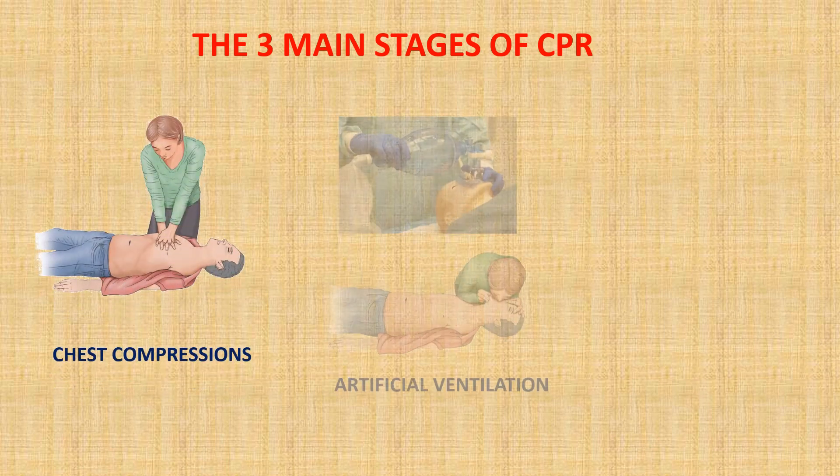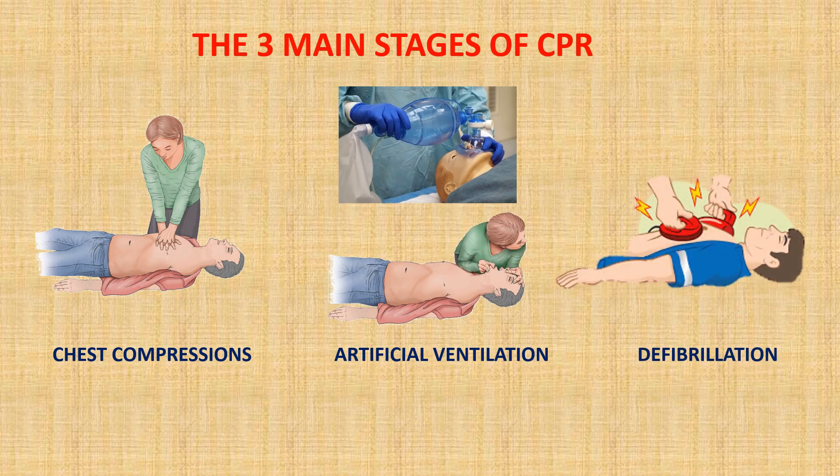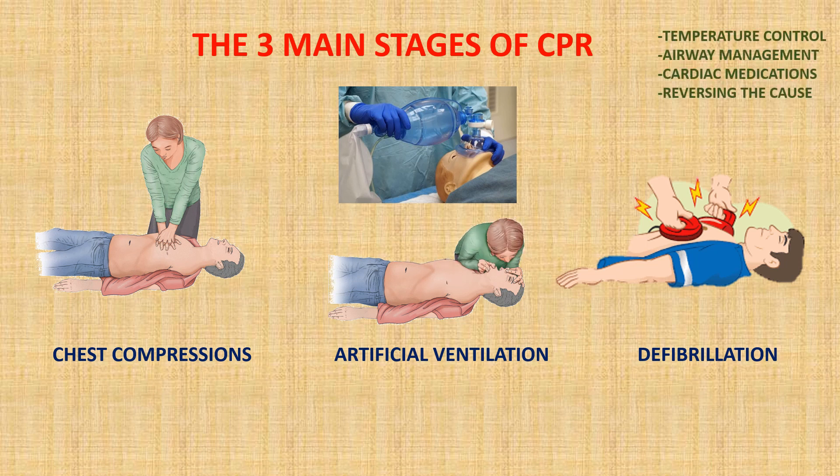Cardiopulmonary resuscitation, also known as CPR, consists of three things at its most fundamental form: giving chest compressions, blowing air into the lungs, and if necessary, giving an electric shock to the heart to restart it. These three things in particular have repeatedly been proven to work based on sound medical evidence, because doctors have been able to apply their understanding of how the human body works, and then basically reverse that knowledge to figure out what to do when the body stops working.